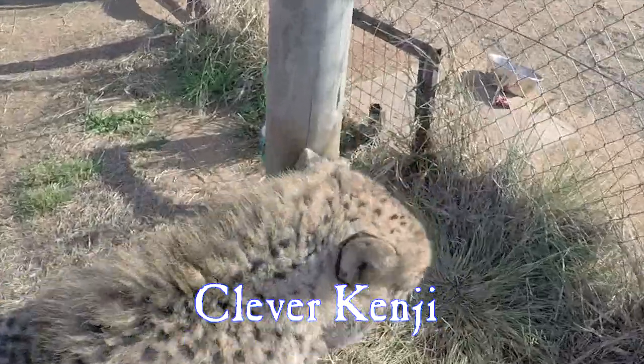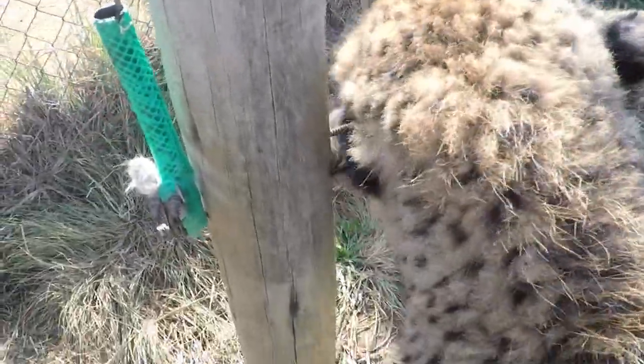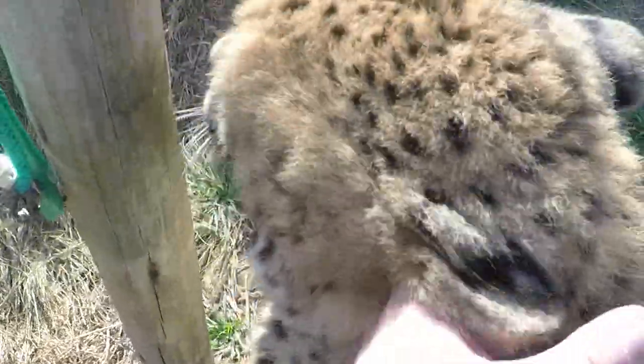Here's how Cheetah catches an itch in his ear — he uses a screw. It makes you wonder if cheetahs in the wild use old screws to clean their ears.